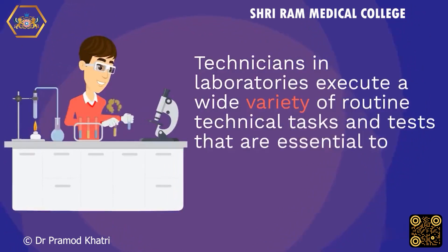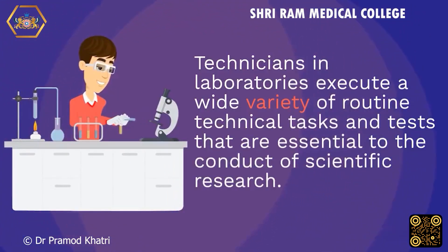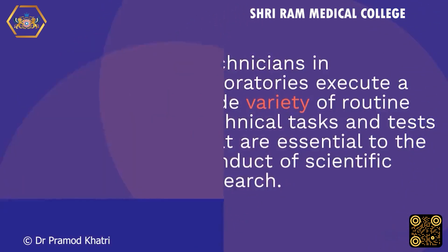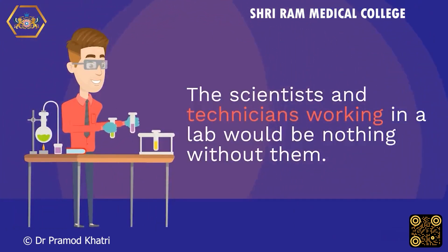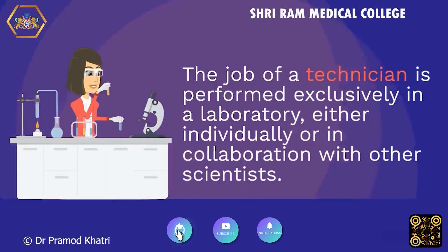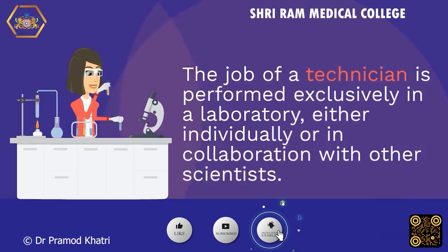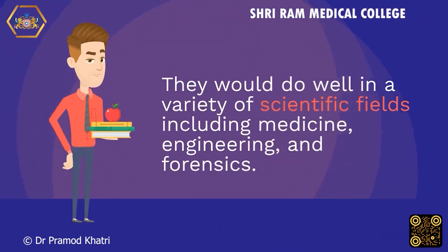Technicians in laboratories execute a wide variety of routine technical tasks and tests that are essential to the conduct of scientific research. The job of a technician is performed exclusively in a laboratory, either individually or in collaboration with other scientists. They would do well in a variety of scientific fields including medicine, engineering, and forensics.